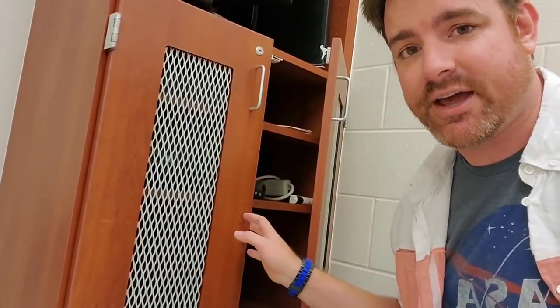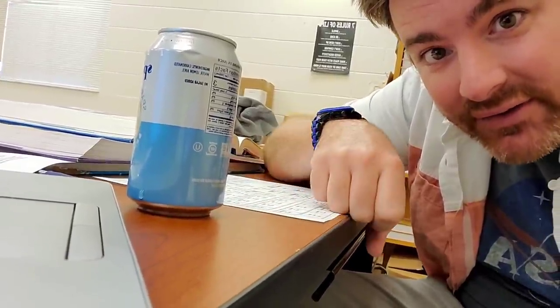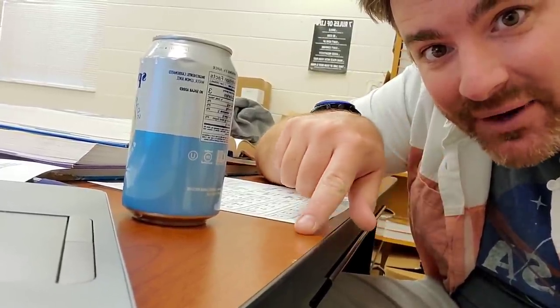Over here is our technology cabinet. It's never locked because everybody secretly wants everything to get stolen so we can collect the insurance money and buy new stuff. This is the top drawer of a teacher's desk. It's made of wood to remind us constantly that the outside exists, and has a nice black edge here so that the ants can hide on their way to my soda.